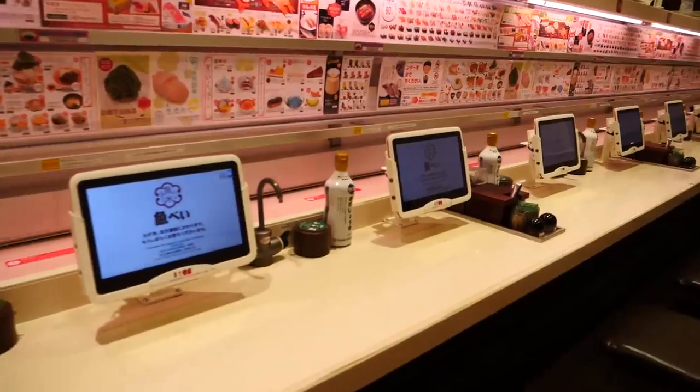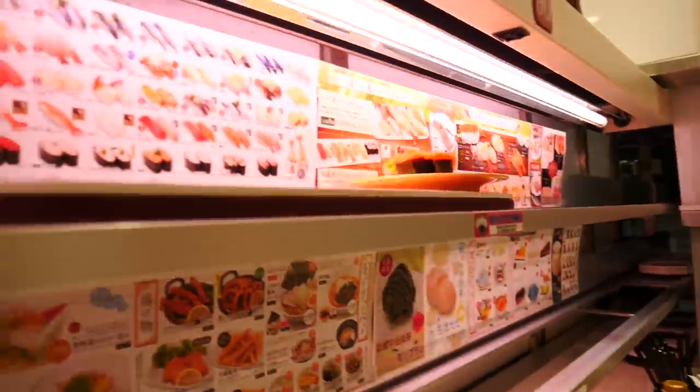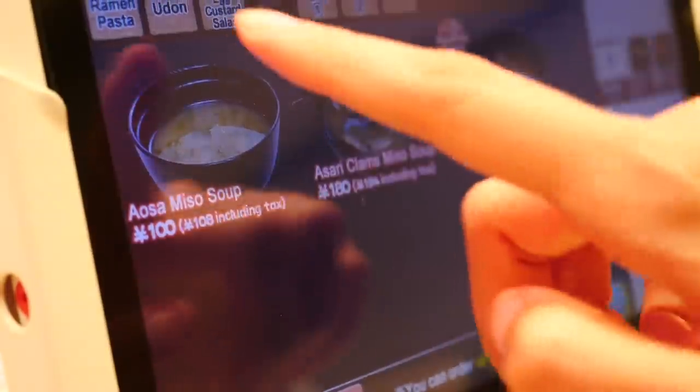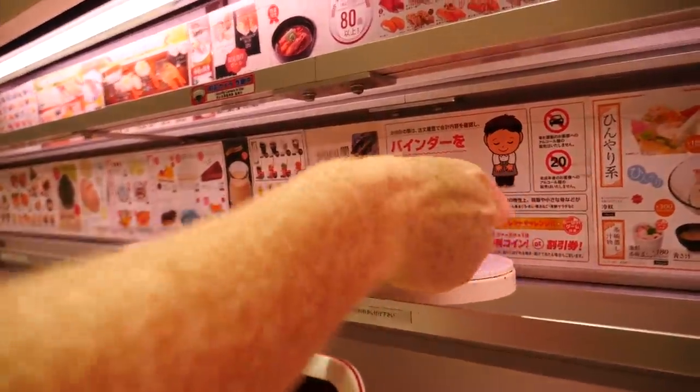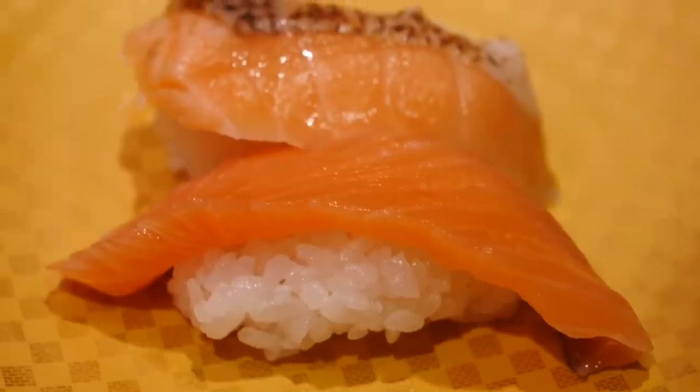So far we have shown you conveyor belt sushi, but today we're going to take you to Bullet Train Sushi. The premise is basically the same — the sushi comes out on a conveyor belt but at top speed. We'll have little screens in front of us, select the type of sushi we want, and it's going to come flying our way, stop right in front of us, and we can feast like kings and queens. So let's go.